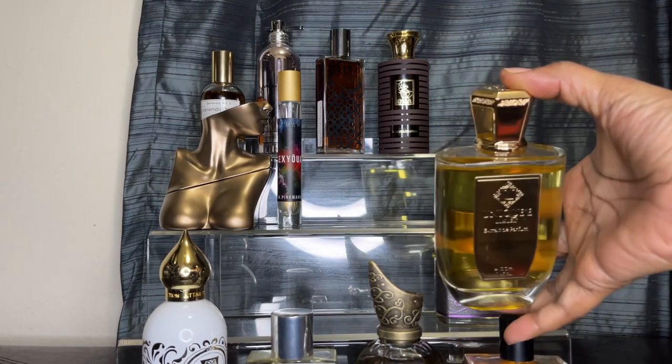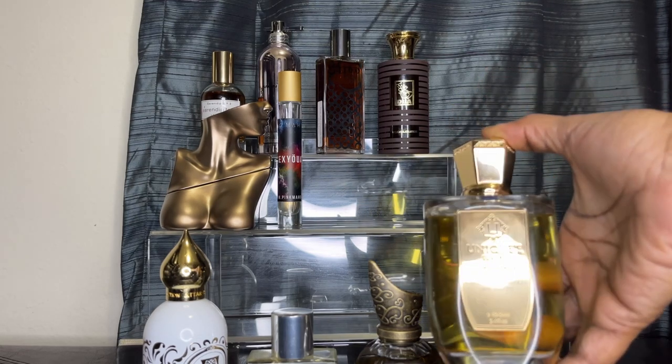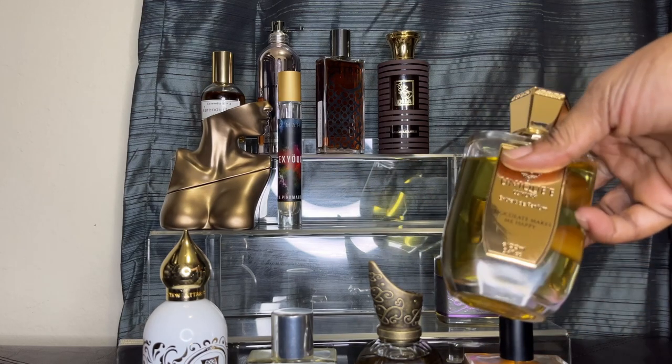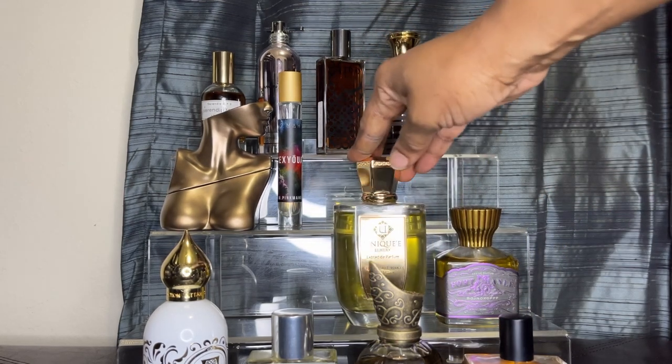You can't have a chocolate collection and not have Chocolate Makes Me Happy — and that is what this is. This is by Unique A Luxury. Chocolate Makes Me Happy just smells like a gorgeous chocolate cake. It's a beautiful, beautiful scent.